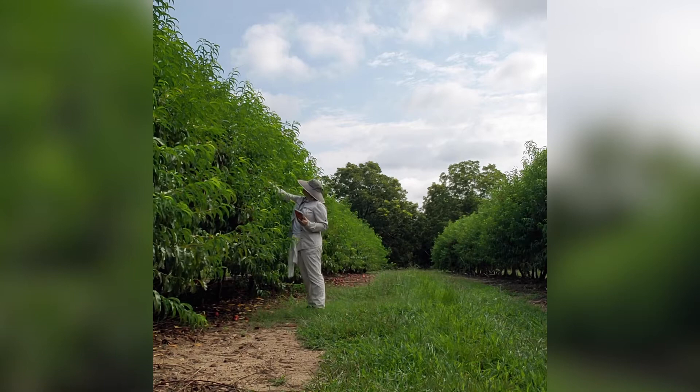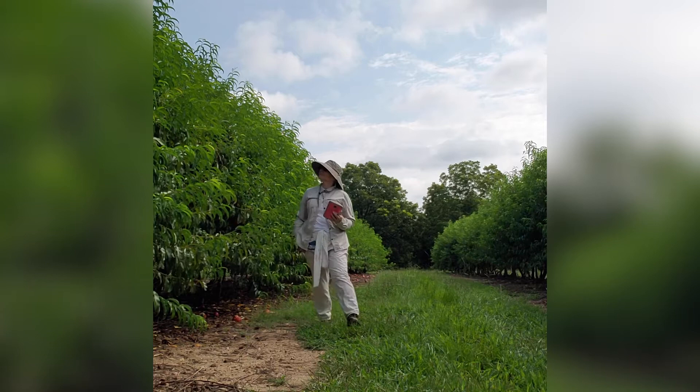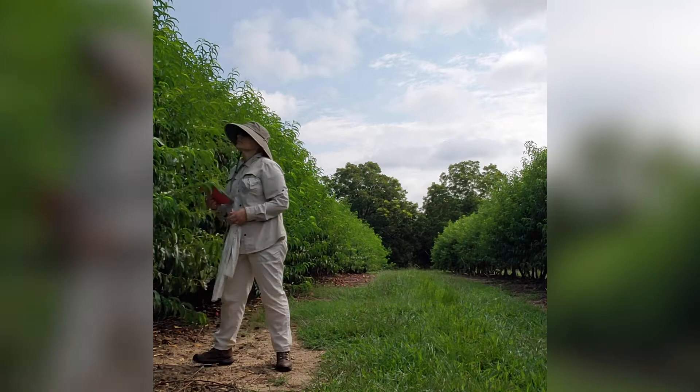Currently, we have approximately 600 advanced selections that were selected from more than 25,000 seedlings. Out of these 600, 11 have been included in the replicated trials at several locations across South Carolina.